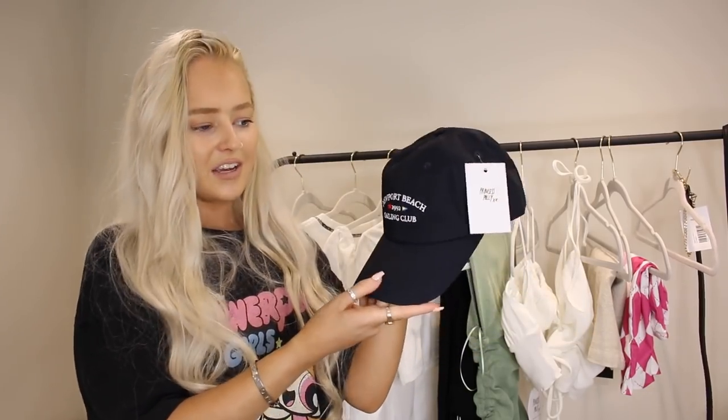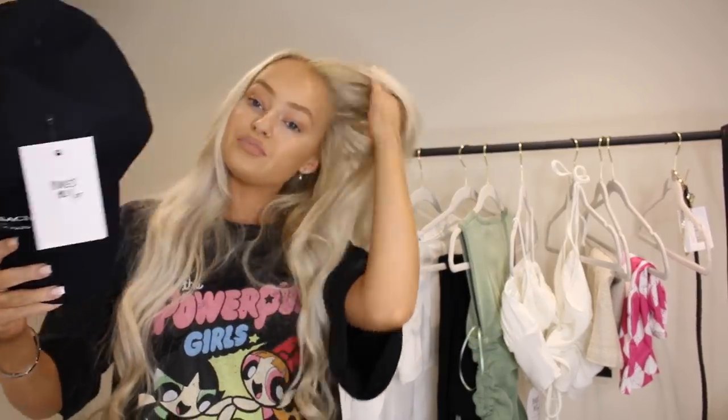I also picked myself up a cap — I'm really trying to get into caps. The issue is I buy nice caps and my boyfriend ends up stealing them, so I'm going to attempt to keep this one. It's navy, a little bit different, and it's not a massive chunky hat — it fits really nicely. I've tightened it and it actually fits perfectly. I want to get into caps — I think for the 'grams it's a bit of a must. It's just gorgeous.